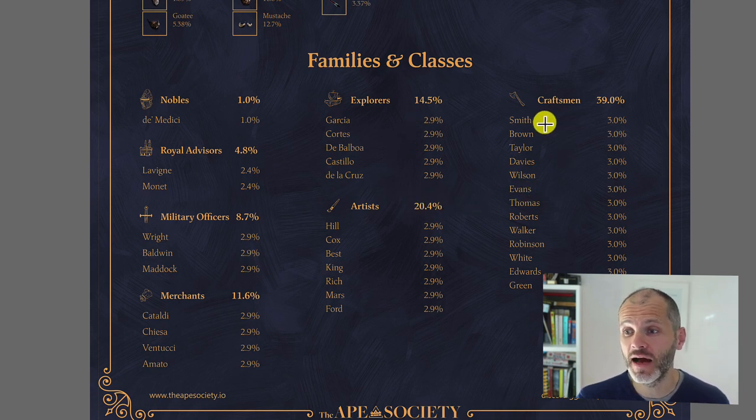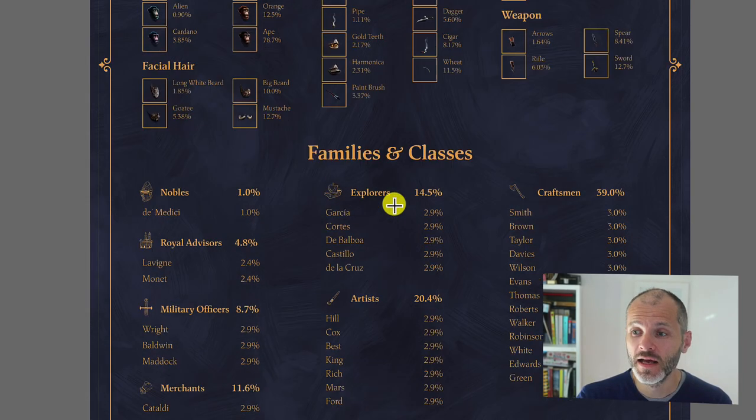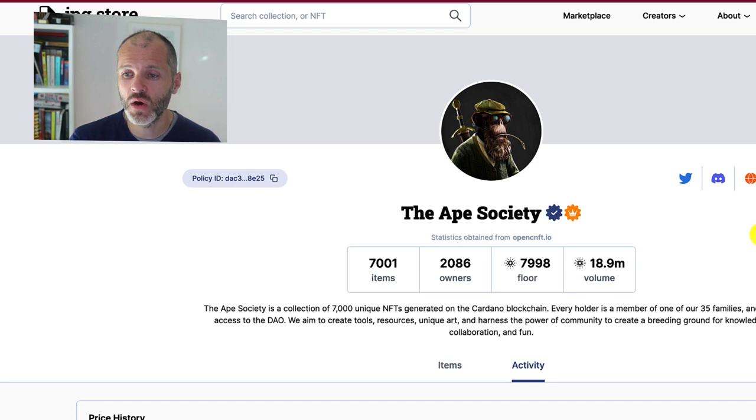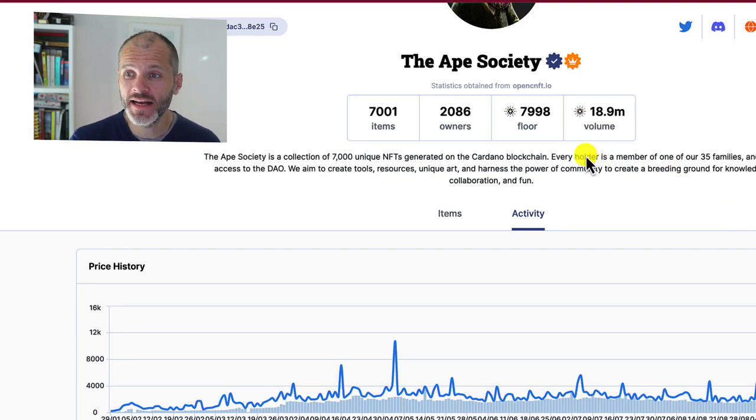I went ahead and picked up a Craftsman off the floor because I wanted an affordable entry point into this NFT collection. When I was researching the Ape Society, I found many weren't listed because a lot of holders are actually staking their apes. Over the past few months, the Ape Society has had quite a run up in floor price — currently trading at just under 8,000 ADA, approximately just under $4,000. It's nearly doubled in price over the past few weeks, and just before the NFT bear market kicked off at the start of May, it was trading at approximately 3,000 ADA.